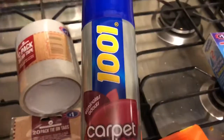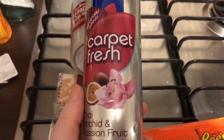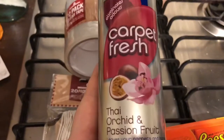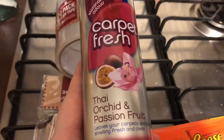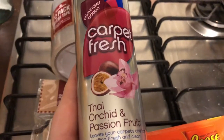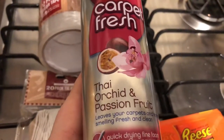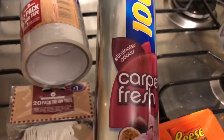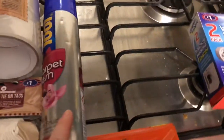Then I got a Mrs Hinch inspired product - she uses this every day on her rugs and carpets, mainly her rugs. I don't have a rug yet but I will use it on the carpets because I have a dog. It was £1.99 and it was hard to find this scent - there was loads of the other scent which I think is cotton fresh, but this is the one Mrs Hinch gets and it's Tiger Orchid and Passion Fruit. That was the most expensive thing I got at B&M.